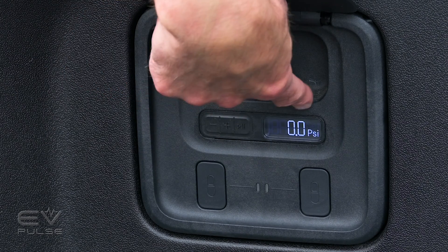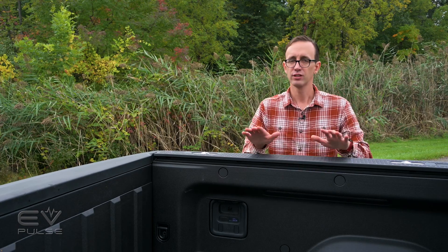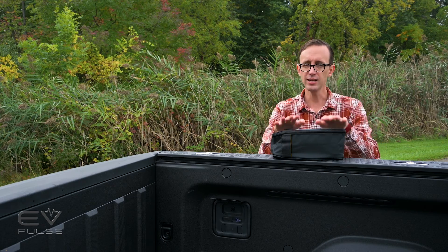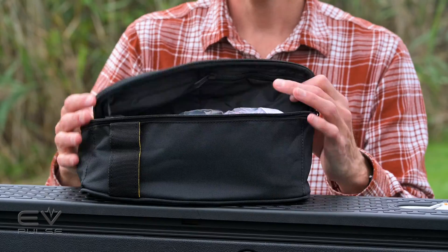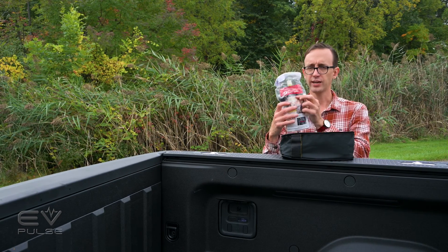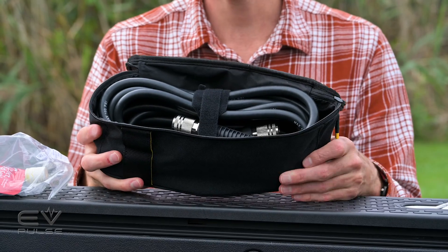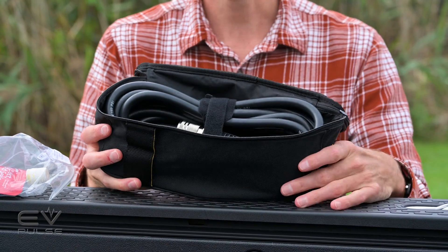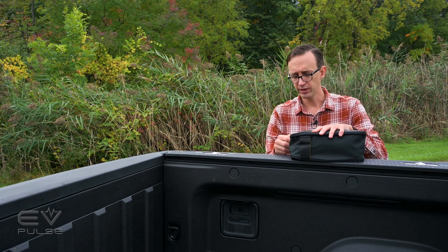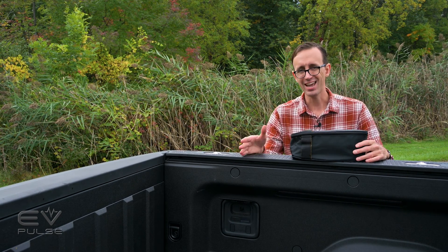The integrated air compressor has a digital readout, easy-to-use controls, and an air fitting right in the cargo box. There's also a pouch that fits neatly in the gear tunnel door — inside you'll find Schrader valves, tire sealer, a few other odds and ends, and a 20-foot air hose — enough to reach all four wheels on the truck. Not the first implementation of an in-vehicle air compressor, but awesome to have.